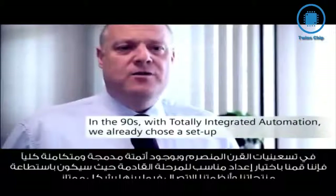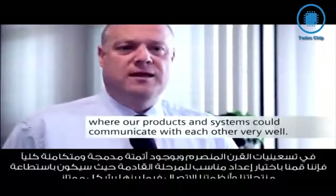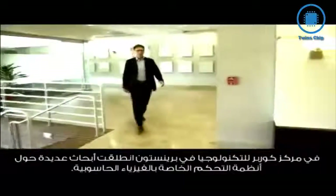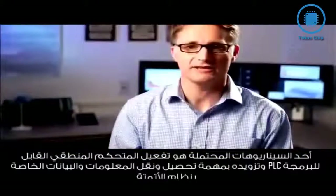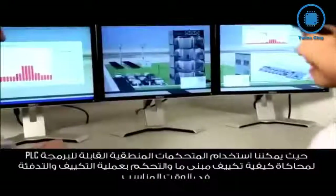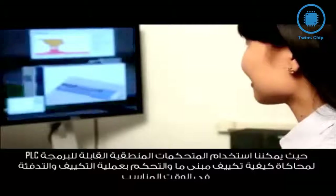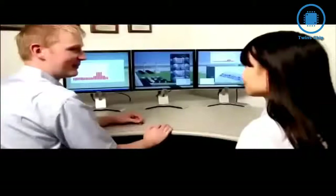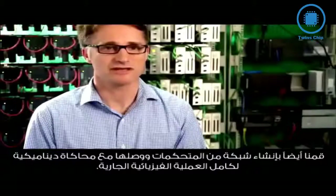In the 90s, a setup was chosen so that products and systems could communicate well with each other. At Corporate Technology in Princeton, cyber-physical control is being researched even today. The vision: the control and all linked sensors are connected to the Internet. One potential scenario is enabling the PLC to react to utility pricing information in building automation — using simulation to calculate how much to pre-cool a building with the goal of turning off the cooling system during peak times. PLCs have been prototyped to access big data in cyberspace in real time, and a network of PLCs has been connected to a dynamic simulation of the entire physical process.